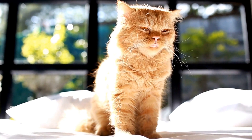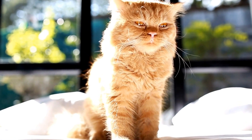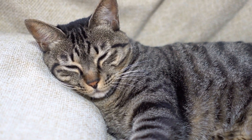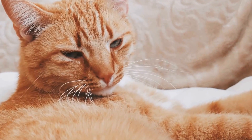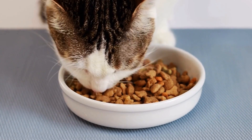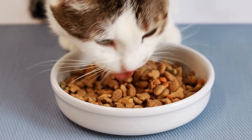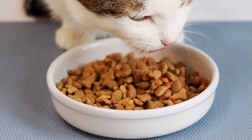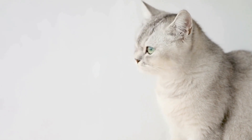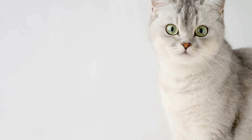However, it is essential to regularly reapply the spray as the taste may wear off over time. Four: distractions and alternative options. Provide your cat with alternative items to chew on or play with. Having appropriate chew toys or dental chews readily available can redirect their chewing behavior onto more suitable objects. Interactive toys or puzzle feeders can also keep your cat mentally stimulated and reduce their desire to chew on cords out of boredom.